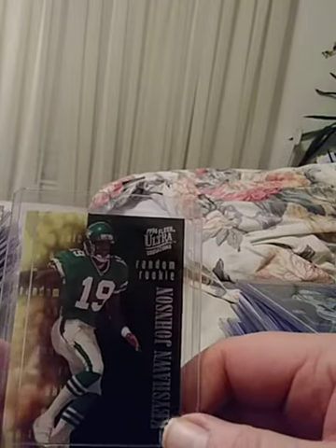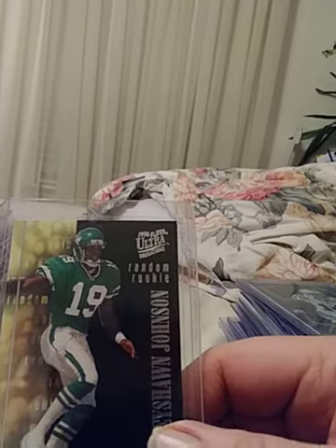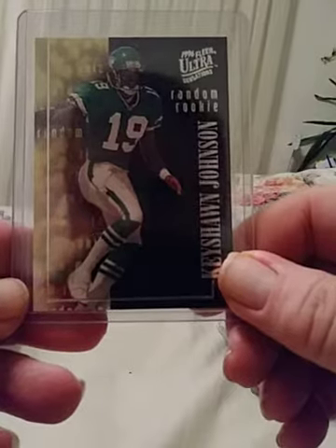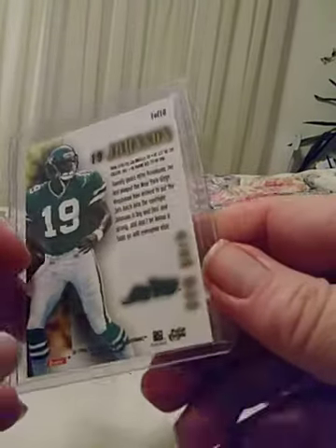A way-back guy — rookie Fleer Ultra — Keyshawn Johnson. Nice rookie card, easily gradable. Not numbered, but a very nice card for Keyshawn Johnson fans.